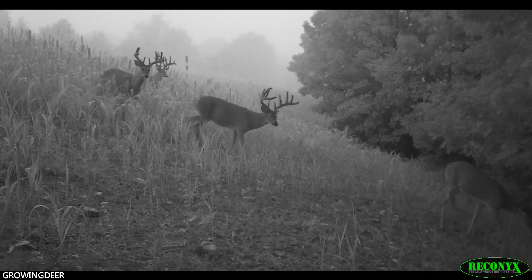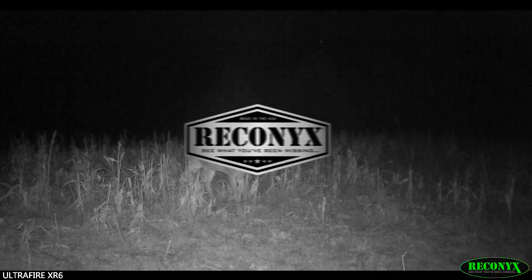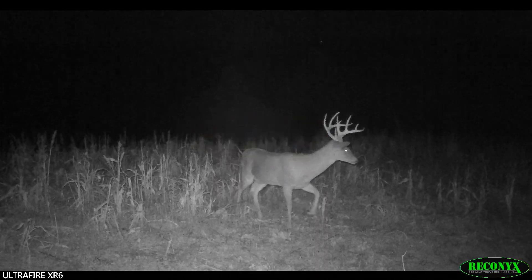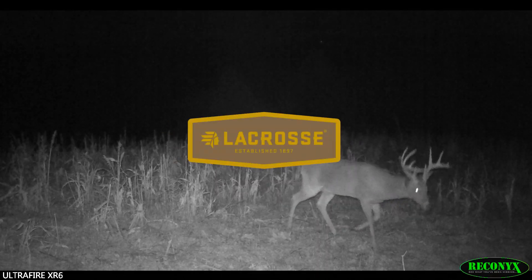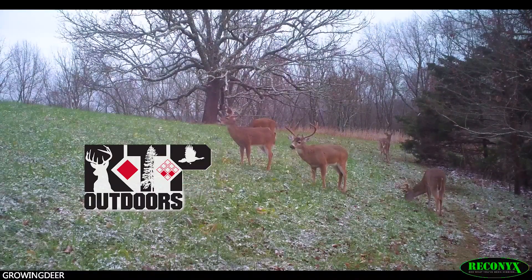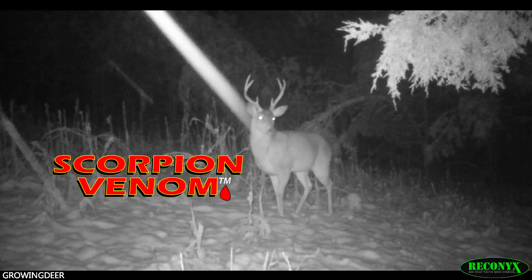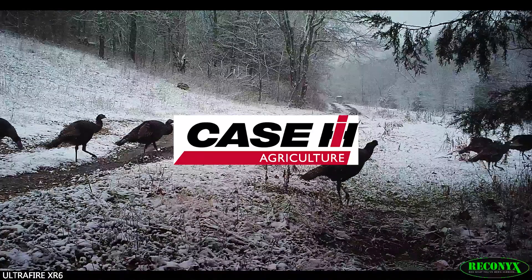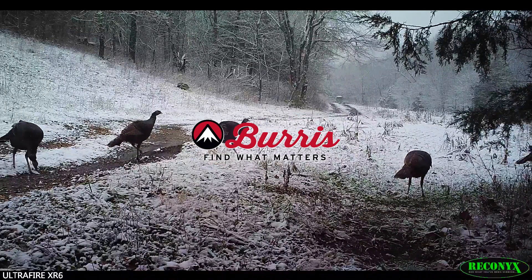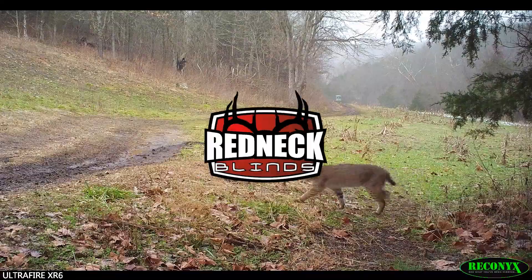GrowingDeer is brought to you by Bass Pro Shops and Cabela's, Reconyx, Green Cover Food Plots, Winchester, LaCrosse Footwear, Thleet Outdoor Apparel, Morrell Targets, RTP Outdoors, Fourth Arrow, HuntStand, Scorpion Venom Archery, Case IH Tractors, Burris Optics, G5 Broadheads, Prime Bows, and Redneck Hunting Blinds.